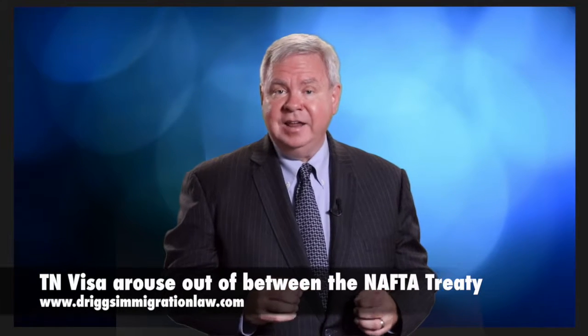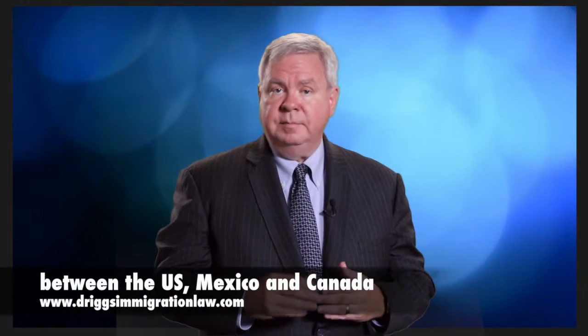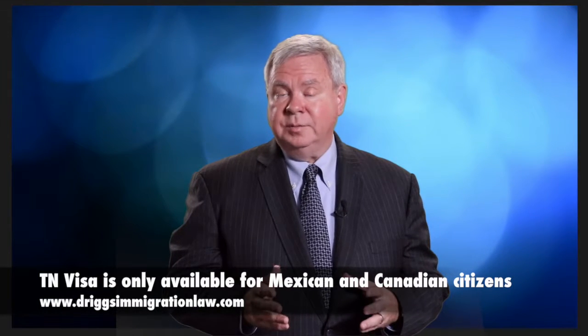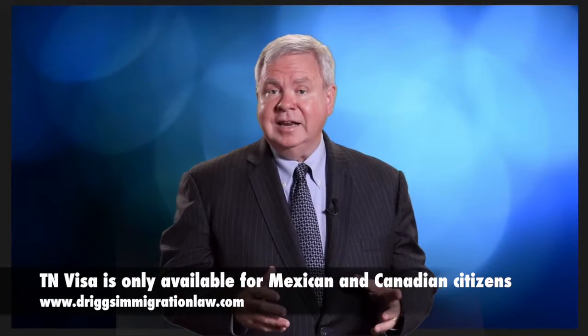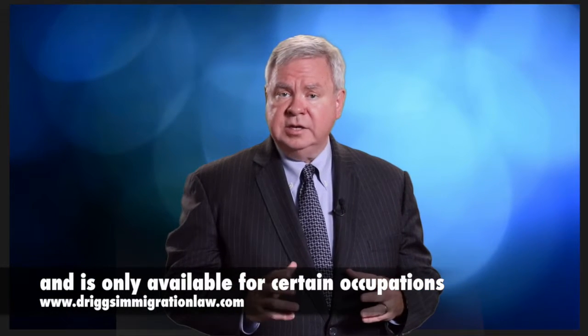There is a visa that's been in the news lately, the TN visa, which arose out of the NAFTA treaty between the United States, Mexico, and Canada. This visa is only available to Mexican and Canadian citizens, and it's only available for certain occupations.